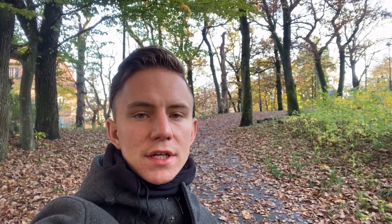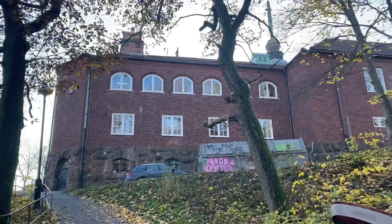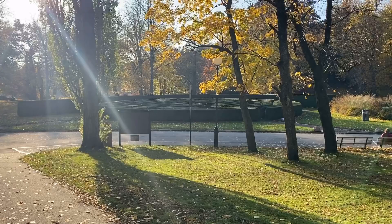Slotskogen was opened in 1874 and it has a free zoo in it. While walking up here we already see the Natural History Museum of Gothenburg — this is its entrance. The park's name, Slotskogen, means 'castle forest' in English.